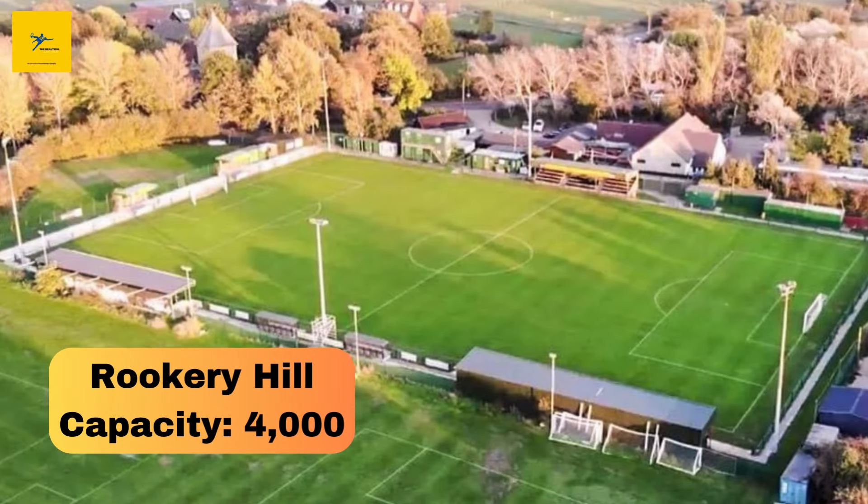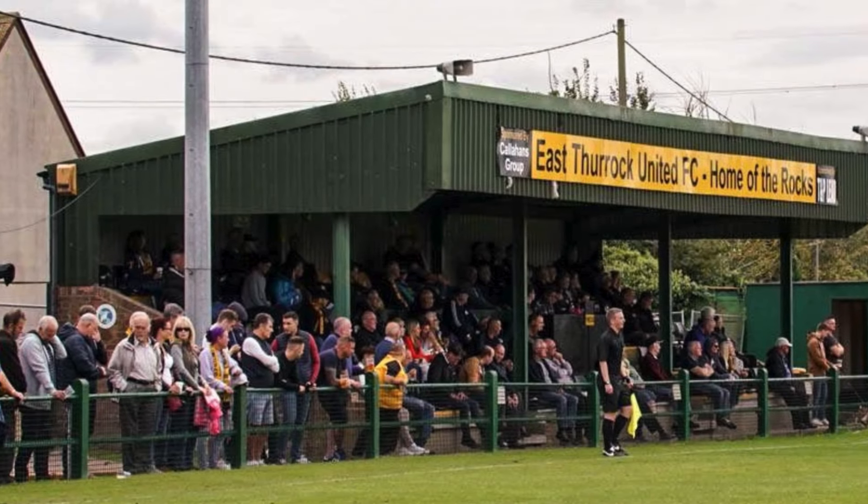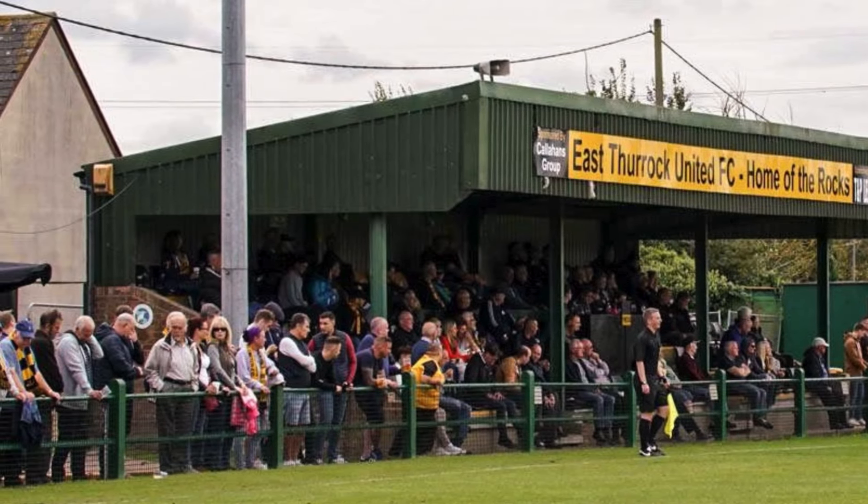Number 15: Rookery Hill. Nestled in the small town of Corringham, Rookery Hill is home to East Thurrock United FC. With a capacity of 4,000, it's one of the smaller grounds in Essex, but don't let that fool you — it's a fortress for the Rocks. Built in the 1980s, this ground has hosted countless non-league battles, and its intimate setting makes it a tough place for visiting teams.